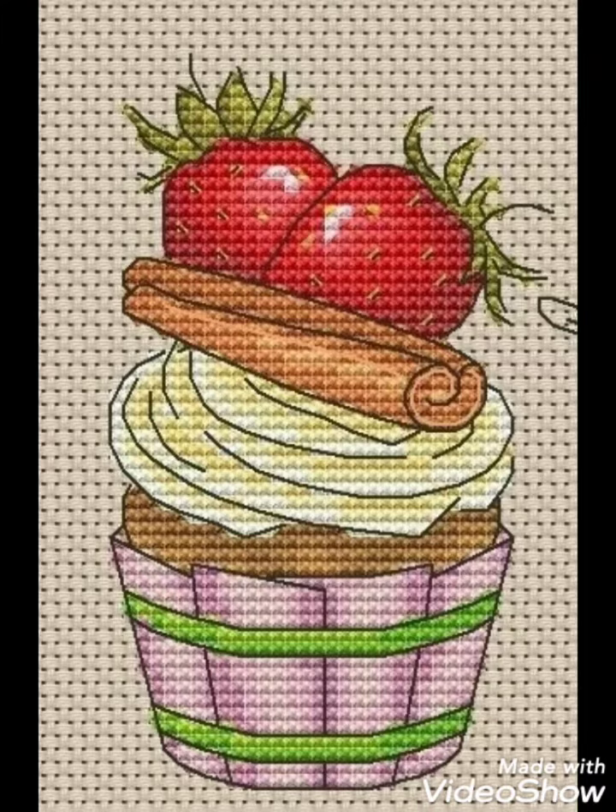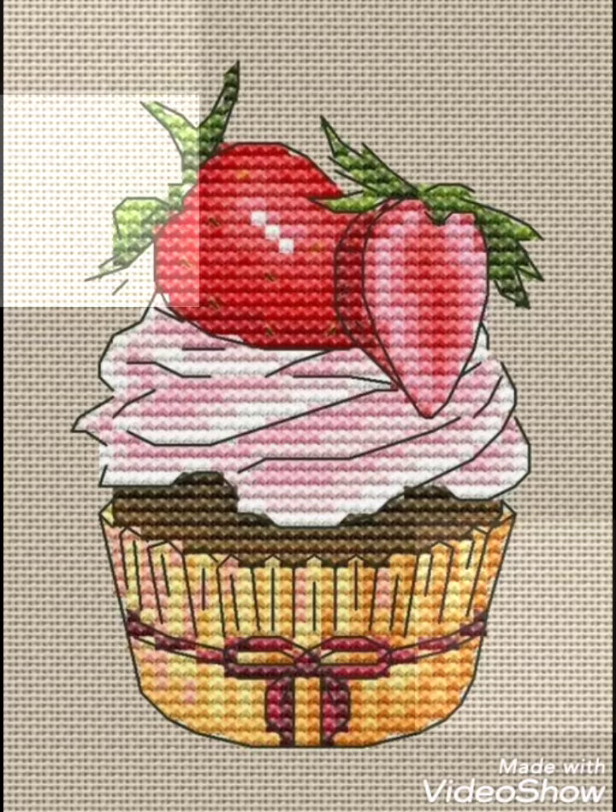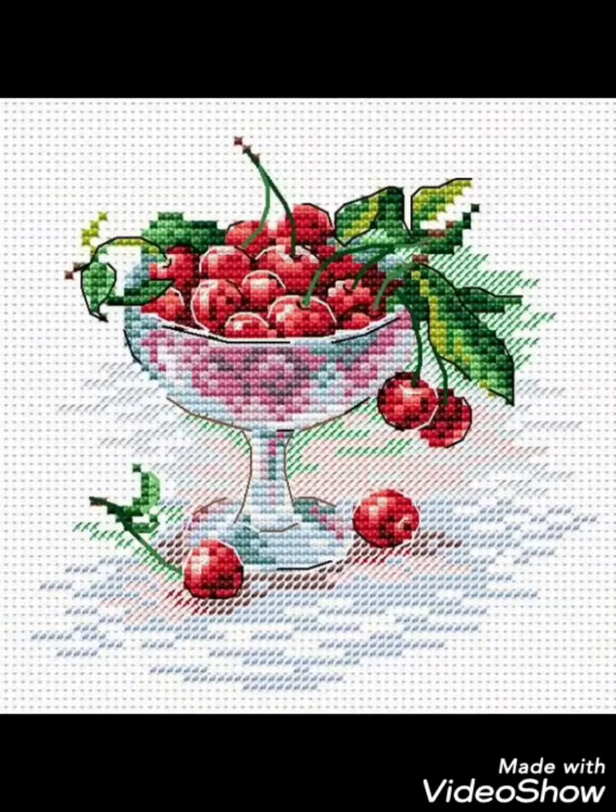Friends, these are different ideas about silk ribbon embroidery and Brazilian and Turkish embroidery designing that I have brought for you, with amazing designs you can choose easily.